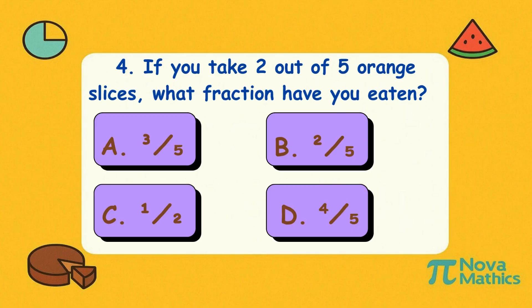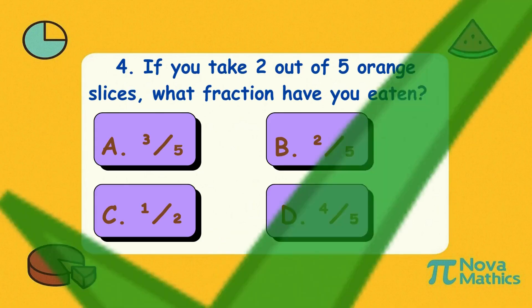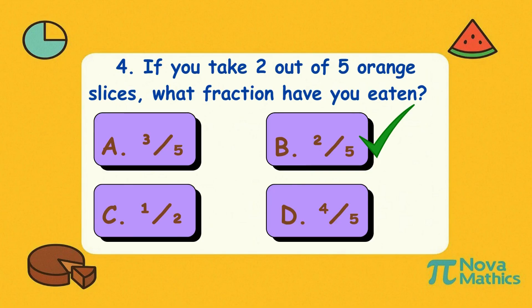Four. If you take two out of five orange slices, what fraction have you eaten? Is it A, three-fifths; B, two-fifths; C, one-half; or D, four-fifths? Correct answer is B, two-fifths. Five orange slices, two gone — you're a healthy snack ninja, two-fifths stealth level!